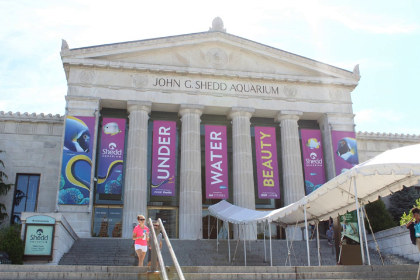There are several permanent exhibits at Shedd: Waters of the World, Caribbean Reef, Amazon Rising, Wild Reef, and the Abbott Oceanarium. The oldest galleries in the aquarium feature exhibits on oceans, rivers, islands and lakes, and Chicago's own local waters.